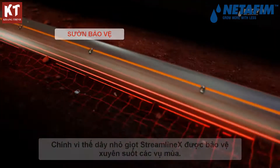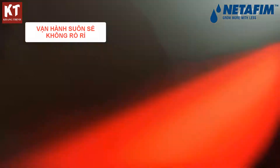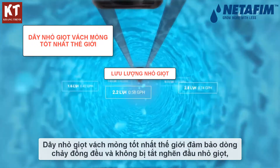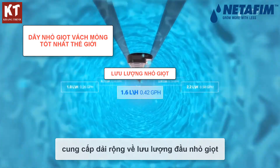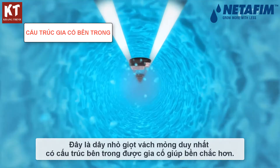So Streamline X is protected all season round. The world's best thin wall drippers guarantee uniform flow and no clogging, offering a wide range of flow rates. It is the only thin wall dripper line with a reinforced internal structure.